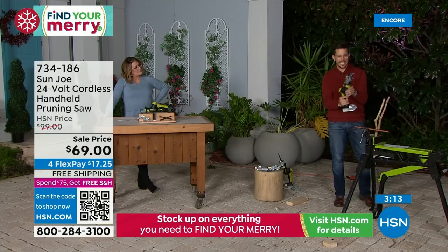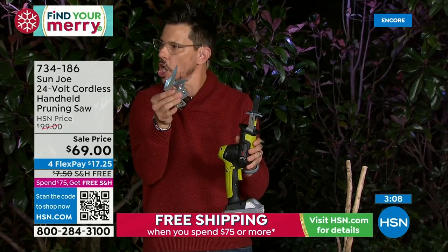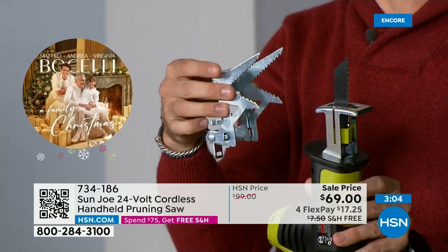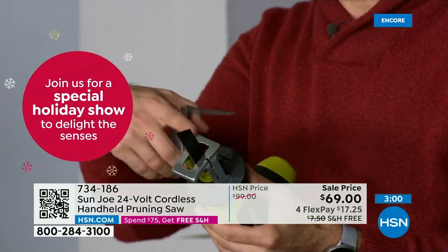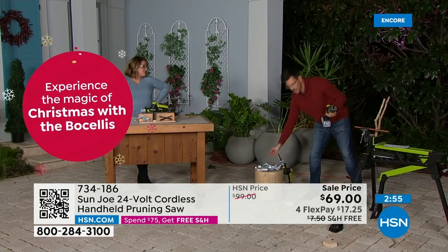If you don't want to use the V-clamp, you can pop it off — it's an easy on, easy off. It looks a little intimidating, but it's really not. If you want the blade more exposed, pop it off and go right through things like that copper.